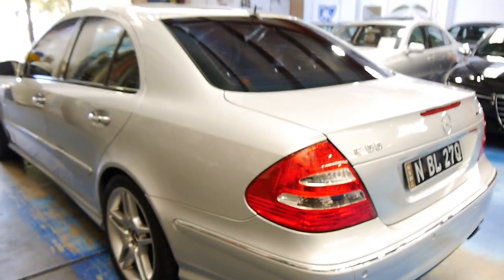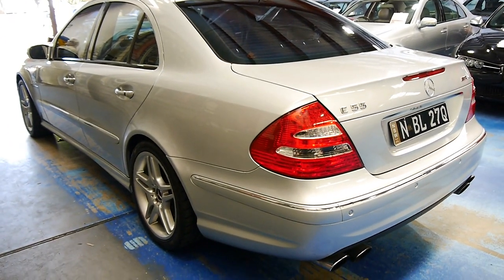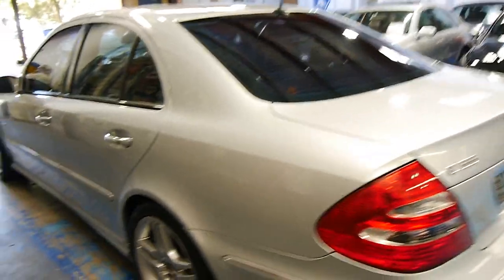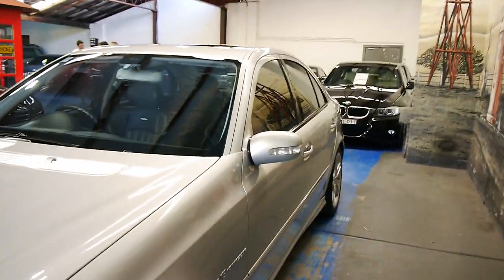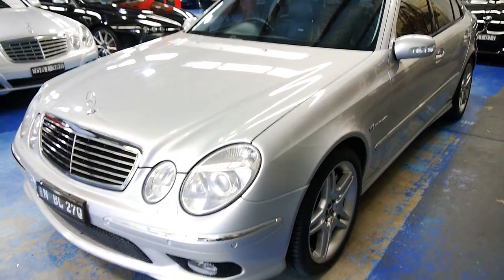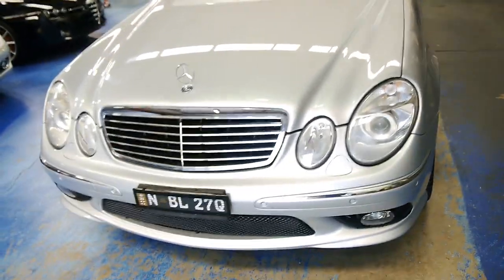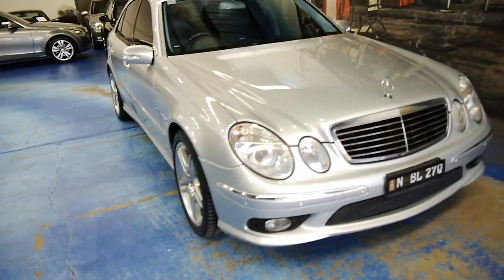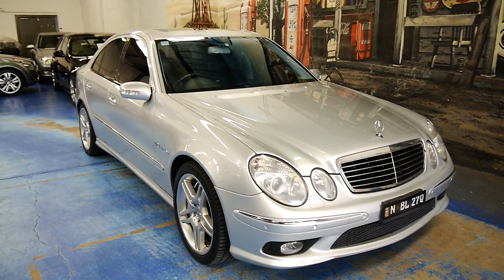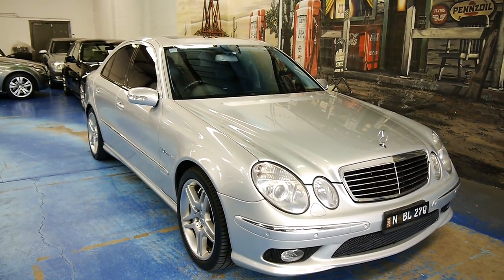If you're after an E55, it's more of an investment than anything. This is absolutely for sure a modern classic — highly sought after, very desirable, not many in the country. Especially in this kind of condition with these kind of kilometres. We're seeing a lot around the 150k mark at the moment, so this would be one of the lower kilometre examples on the market.